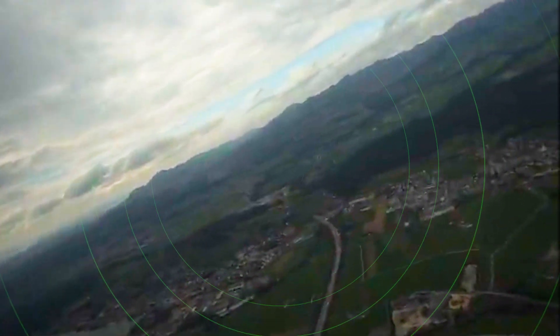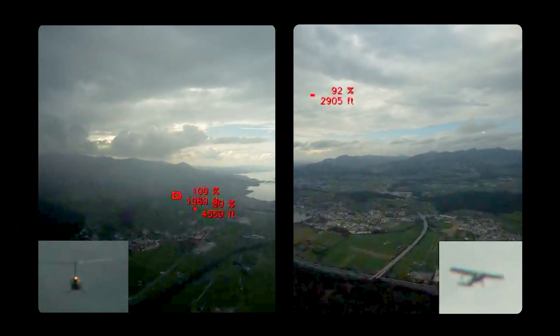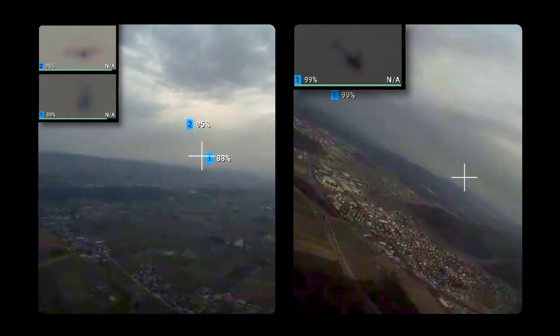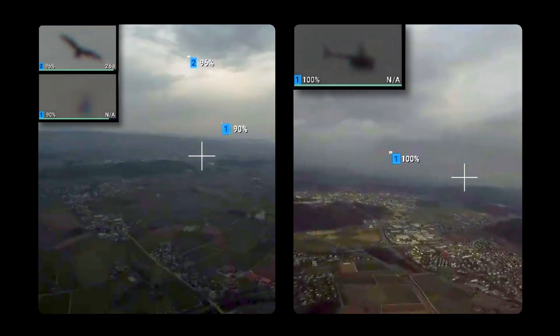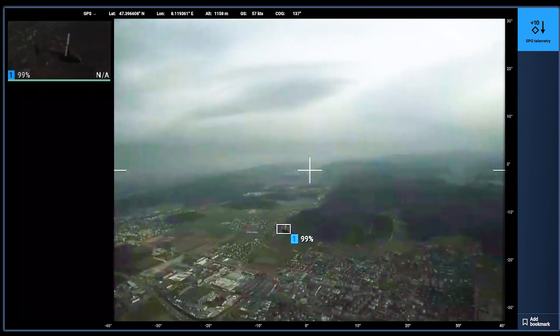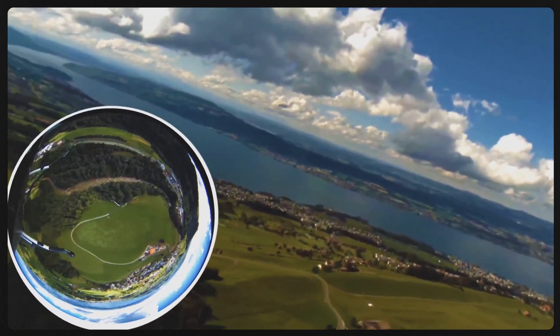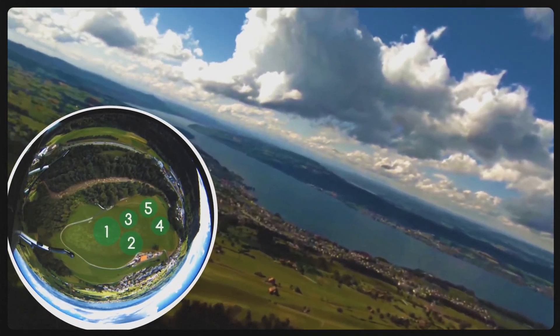Never distracted, the system categorizes aircraft type and measures distance to all visible flying objects, including birds and drones. For vertical landing, the visual guidance system continuously evaluates and ranks terrain suitable for safe landing.